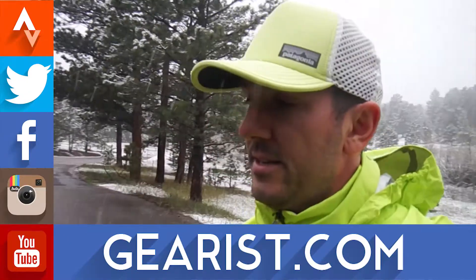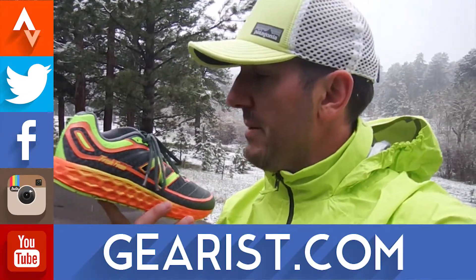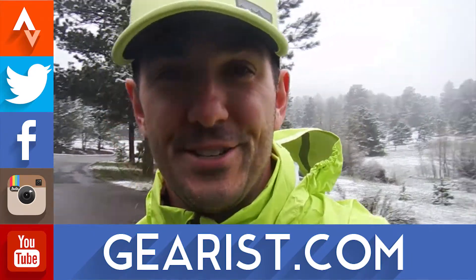Last but not least, we've got the Fresh Foam Boracay — basically the 890 version 2 from New Balance. So we're doing a little bit of running up here today to get in some testing. Anyway, quick update for you guys, hope you're doing well, talk to you soon.